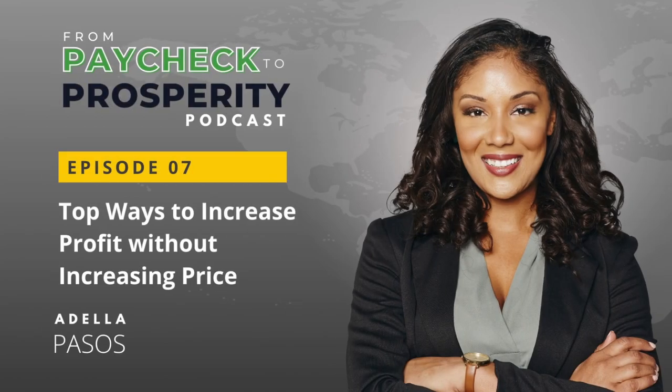Everyone, welcome back to another episode of From Paycheck to Prosperity. I'm your host, Adela Passos, and today we're diving into some seriously juicy stuff: how to increase your profits without jacking up your prices. All right, let's get into it.